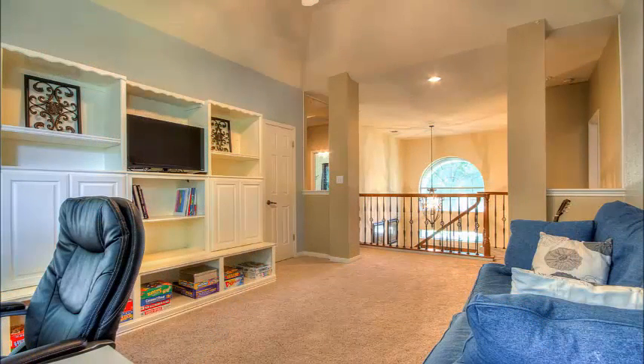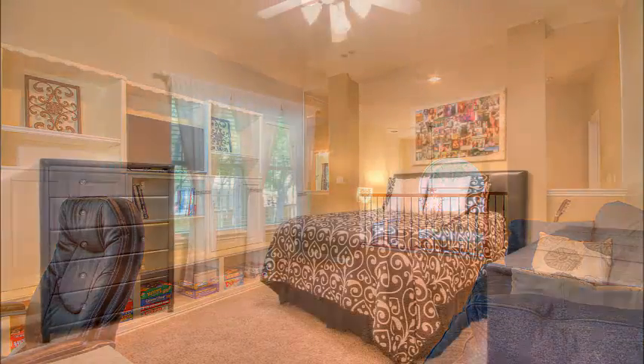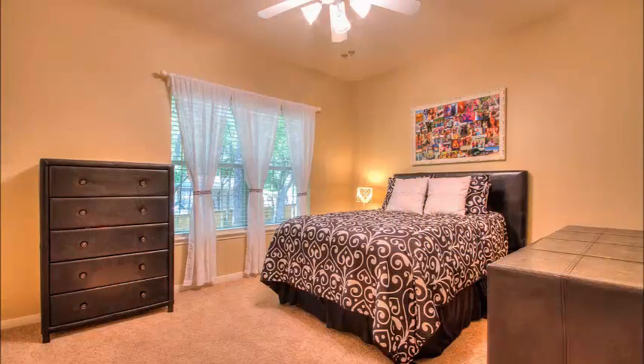As you wander upstairs, the bonus room has beautiful windows and lots of light. It's a great place for the kids to hang out with video games, or would make a great adult hangout too.